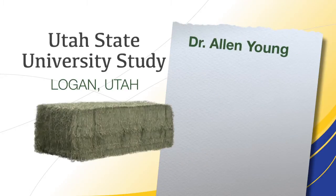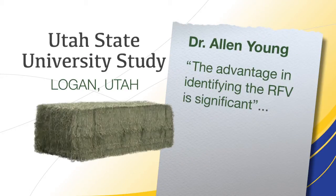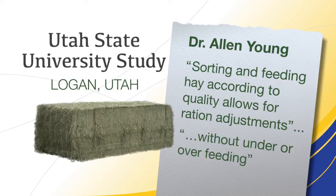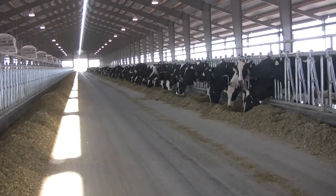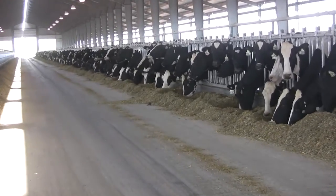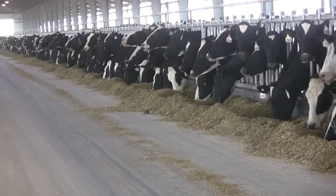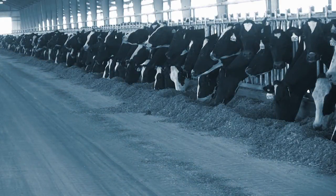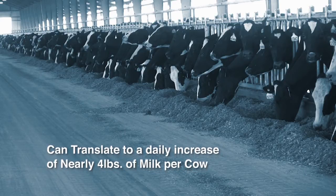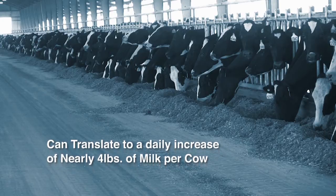According to Dr. Young, who conducted the study at Utah State, the advantage in identifying the RFV is significant, especially for dairy producers. He states that sorting and feeding hay according to its quality allows for ration adjustments in order to keep milk production consistent without unknowingly underfeeding or overfeeding metabolizable protein and metabolizable energy. Dr. Young goes on to say there are potential cost savings by feeding what the cow needs rather than giving her a roller coaster diet. Lower-quality hay can be fed to dry cows or heifers. Feeding high-quality hay to high-producing cows can translate to a daily increase of nearly four pounds of milk per cow.